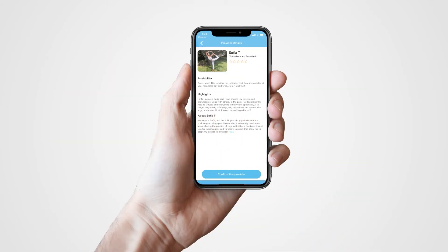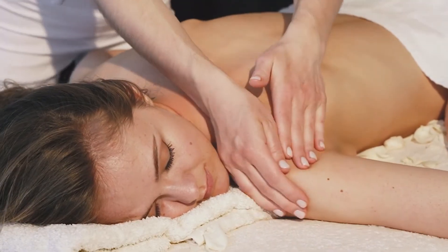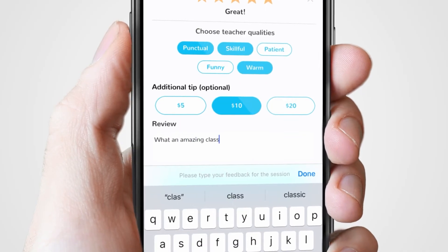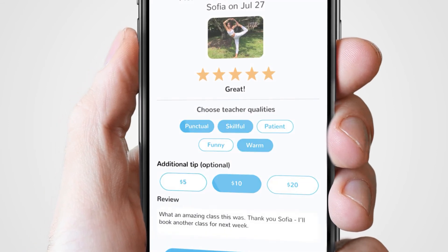The client selects their preferred yoga teacher or massage therapist and confirms the appointment. The provider travels to the client's location at the confirmed time. Once the appointment is finished, the client can rate their experience and send an additional tip.